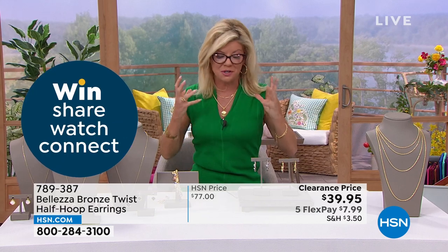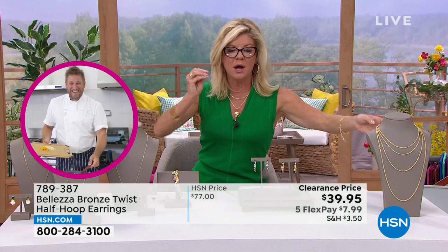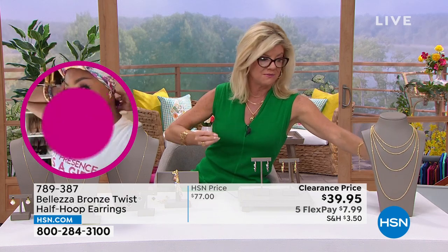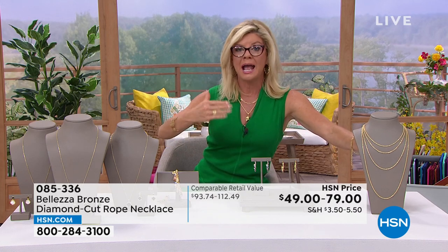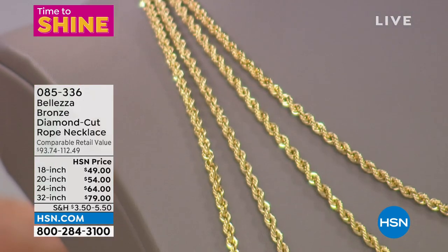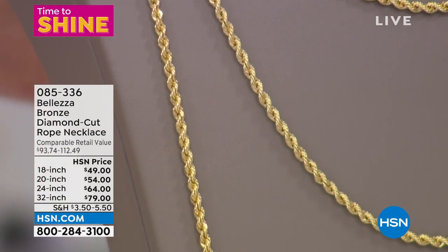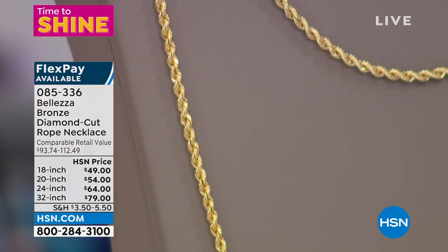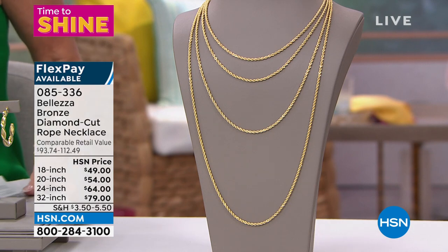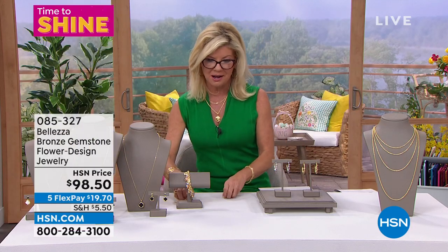Our number one rope chain has always been a customer pick in Valetza. One of the biggest requests we've received is: could we do a smaller gauge? Something that works perfectly with a pendant that doesn't have a super large bail. So the other one being a little bit bigger, a little bit bolder — well, we made it happen. All Italian-made. Every length is now available: 18, 20, 24, and 32 inch. Five FlexPayments available. A full presentation is coming up in about five minutes. Imagine a 32-inch chain for $80 in a rope chain, all diamond cut, all Italian-made.